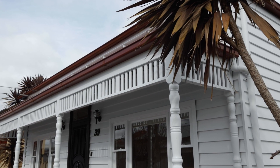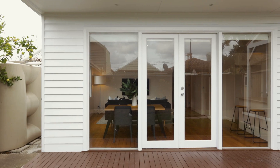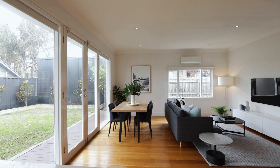On a beautifully landscaped allotment, this captivating period home delivers a truly outstanding family lifestyle with its floorplan flexibility, terrific entertaining spaces and quality features throughout.